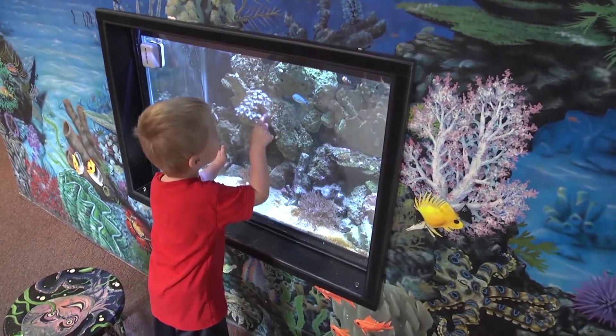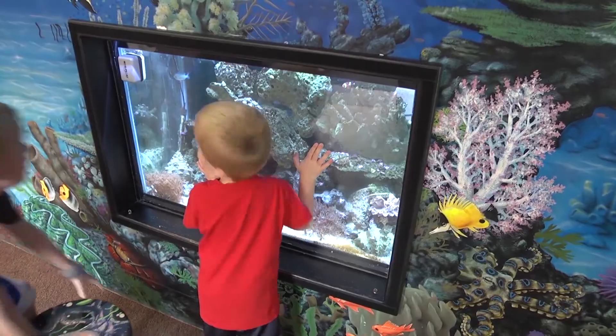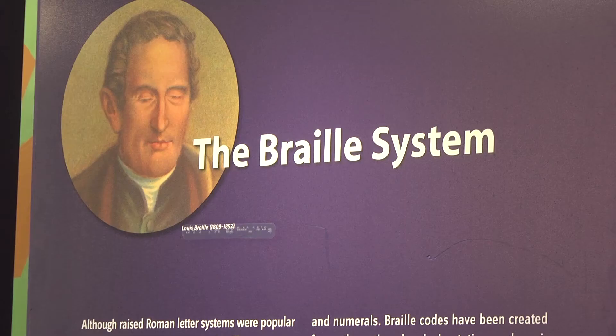Lee Ellen Martin, Executive Director of the Explorium, explains. I'm Lee Ellen Martin, and I'm the Executive Director at the Explorium of Lexington. We've got a traveling exhibit that's here right now — it'll be here through mid-April. It's called Child in a Strange Country. It's the story of Helen Keller, but also of the assistive devices that people with vision impairments use in school and to learn.